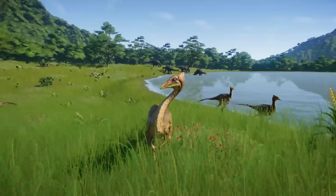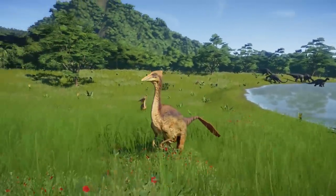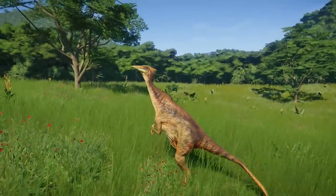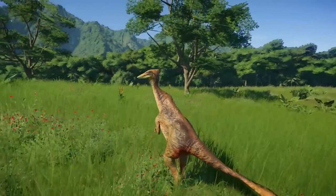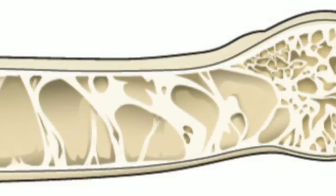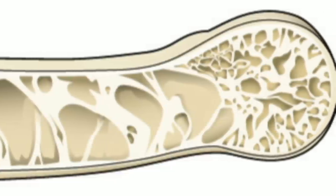However, unlike modern birds, they had a long bony tail core and arms with clawed fingers. Although all the ostrich mimics have a very similar body plan, they can be distinguished by details of the beak, the hands, and the body proportions. Like modern birds, the ostrich mimics had hollow bones, which allowed them to have a reduction in body weight but without reducing their strength.